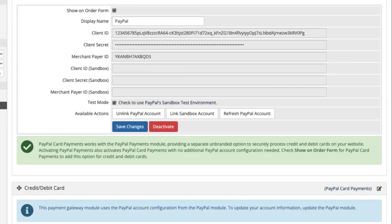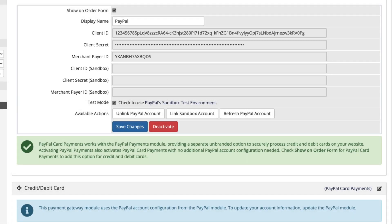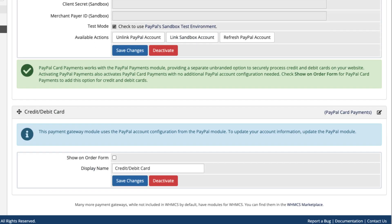PayPal card payments uses the account configuration that you set for PayPal payments, so you don't have to configure them twice. Instead, if you want to display this option to clients, check Show on Order Form and save your changes.